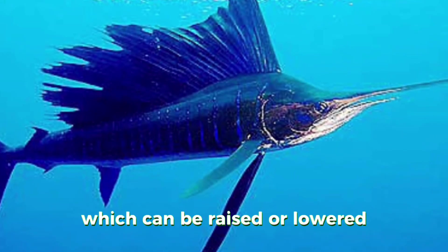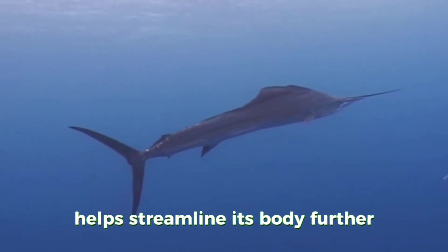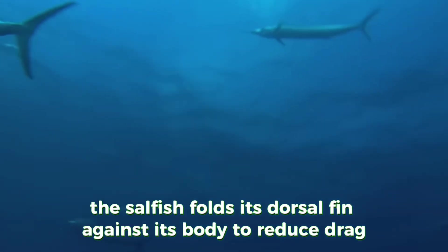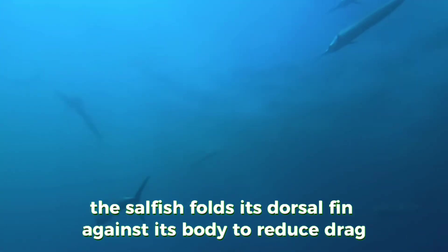The sailfish's dorsal fin, which can be raised or lowered, helps streamline its body further when swimming at top speed. The sailfish folds its dorsal fin against its body to reduce drag.